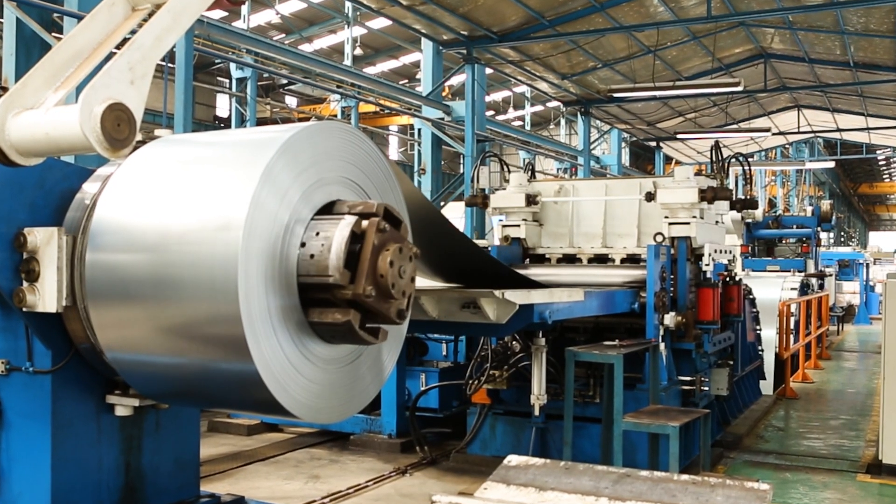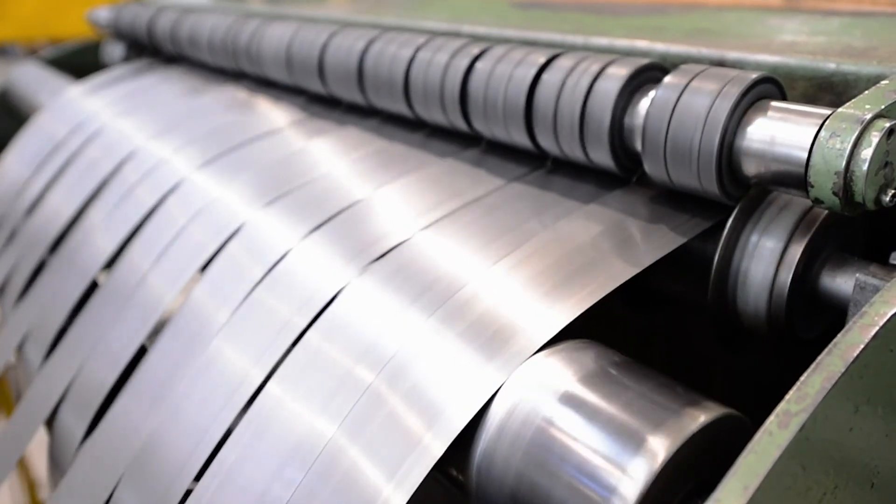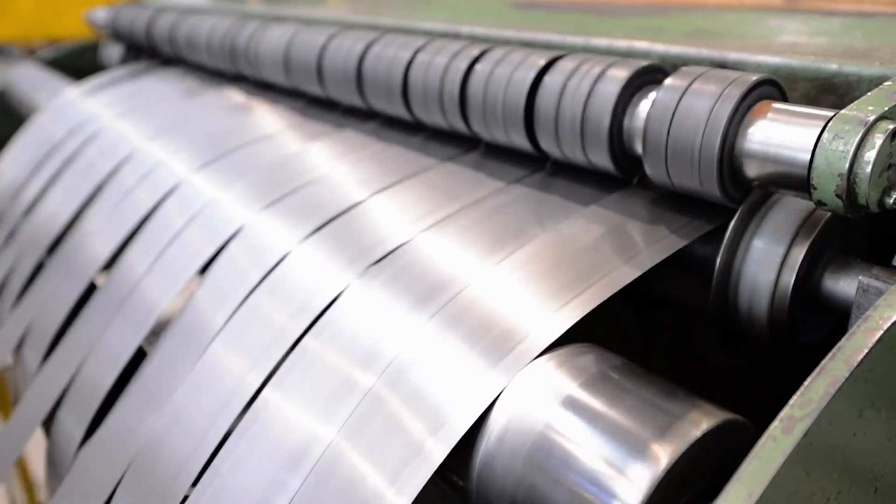But green steel has an additional cost known as the green premium. The green premium is the additional price you can get for a product that is decarbonized. What we compare it with is brown steel, which contains a lot of CO2 — we call it dirty. The green steel is clean, with no CO2 or very limited CO2. What the customer is willing to pay for this decarbonized product is what we define as the green premium.